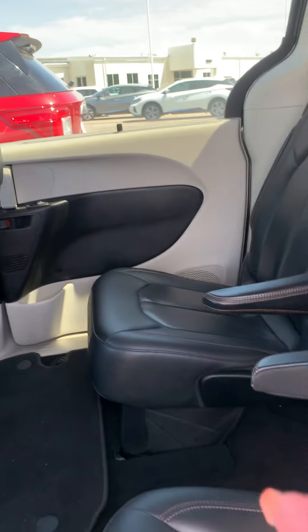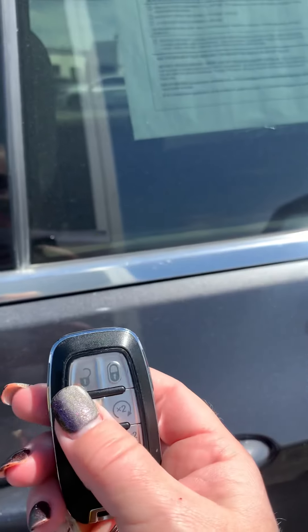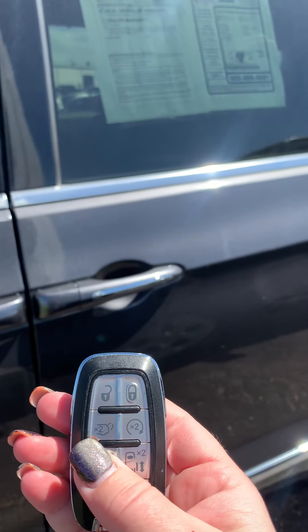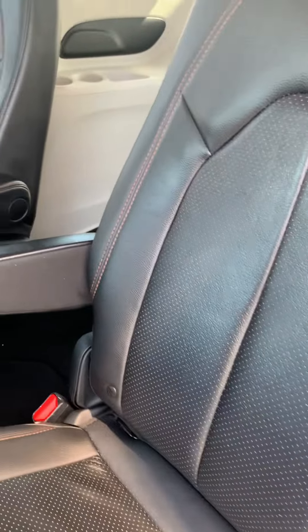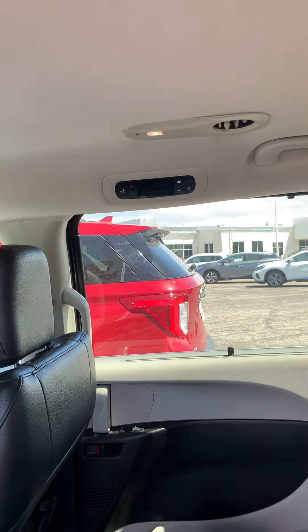Power sliding doors on both just with the push of a button. There we go. How easy is that when your hands are full? Getting in and out here. We've got storage compartments. We've got pockets. Lots of convenient features here. Controls for the climate in the back.